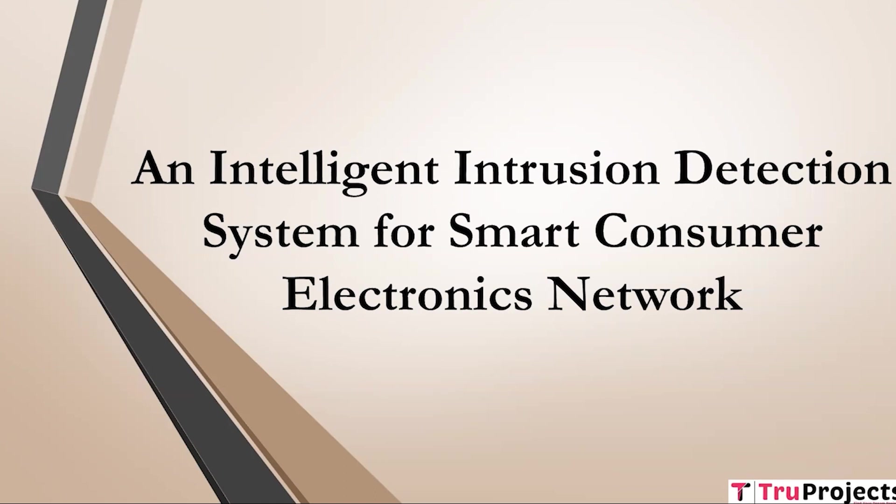Welcome to TrueProjects. In this video, we are going to explain about the project, which is an Intelligent Intrusion Detection System for Smart Consumer Electronics Network.